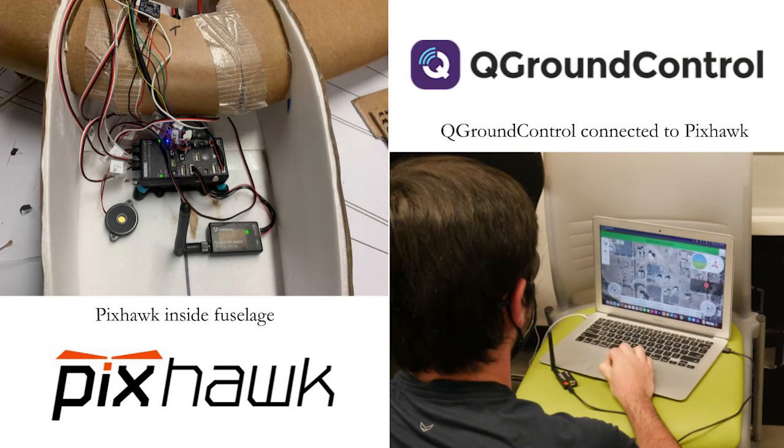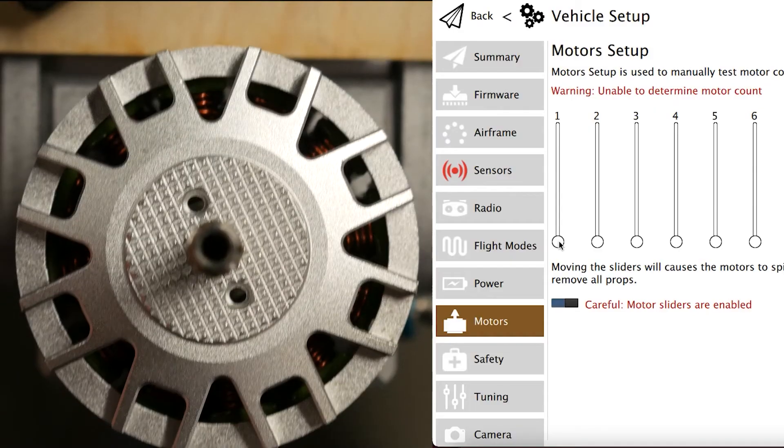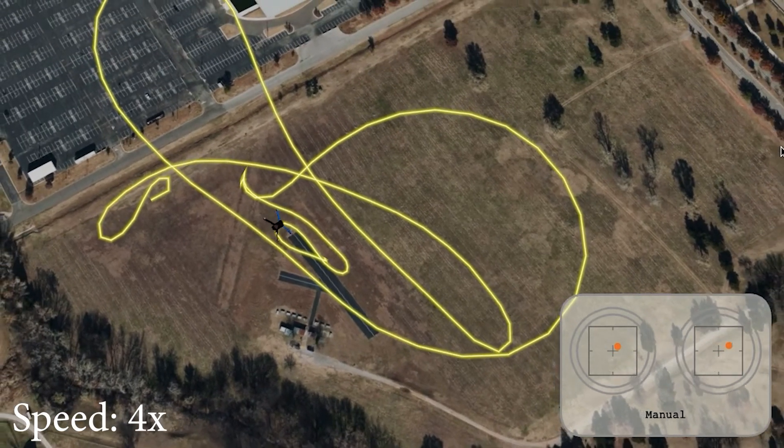A Pixhawk PX4 Pro was selected for flight control. The platform boasts extreme processing power and customizability and is the go-to system for hobby-grade autonomous flight. The platform is capable of numerous different airframe configurations and missions. The Pixhawk was configured using Q-Ground Control, a companion software used for vehicle setup, mission planning, and execution. Q-Ground Control was used to configure the motors and servos, calibrate all sensors, and track the flight properties during missions. This software made it possible to test motors and servos before flight, which verified that Pixhawk was configured correctly in accordance with the E-Flight Convergence model.